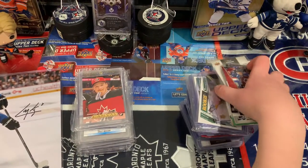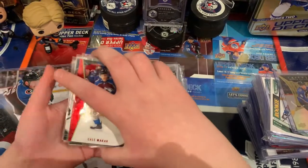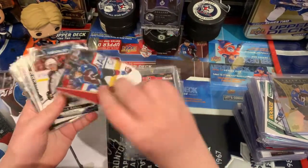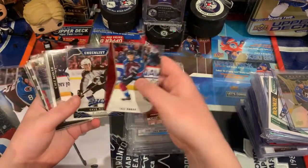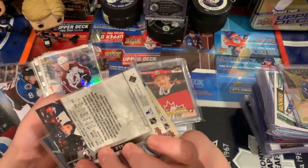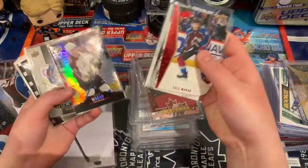We got a bunch of cards. I'll go through the soft-sleeved ones. We got Cale Makar red from the Jumbo Box, 2019-20 Series 1. We got the checklist, just a full set. We got the Cale Makar from Series 1 last year. We got Cale Makar from Tim Hortons — really like how these look.